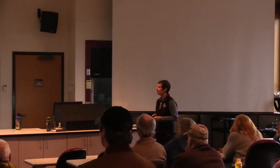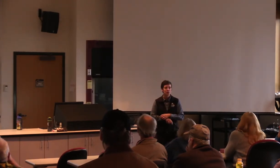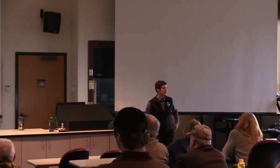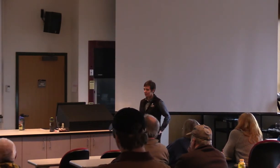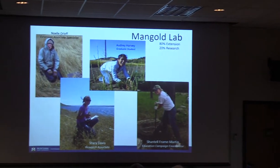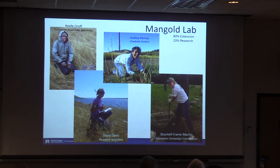I'll talk about three research projects I've been part of over the last five years or so — a wide variety of weeds and topics — to give you a sampler of the type of research I do. But I'll start by saying it's really not about me; it's about all the people in my lab, because they're the ones doing all the work while I get the pleasure of being out talking about weeds.